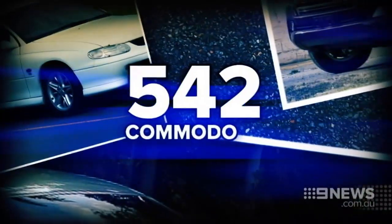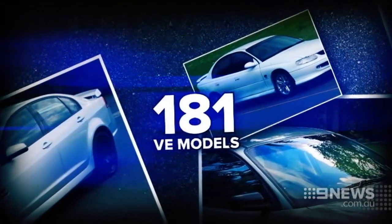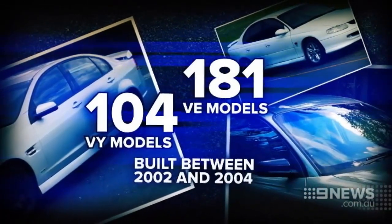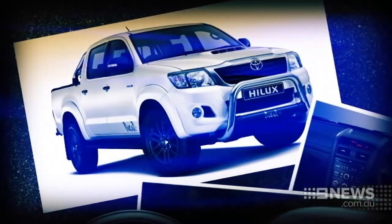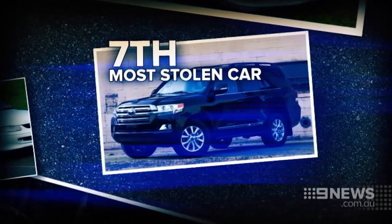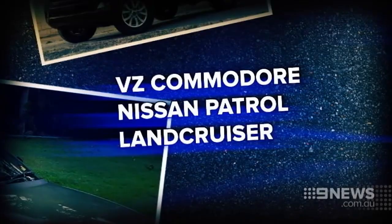Last year, 542 Commodores were stolen in Perth. 181 of those were VE models; 104 were VY models, built between 2002 and 2004. Also popular amongst thieves: the Toyota Hilux, the Commodore VT and VX models, and the Ford Falcon BA. The seventh most stolen was the Toyota Land Cruiser, followed by the VZ Commodore, Nissan Patrol and Land Cruiser 70 Series.